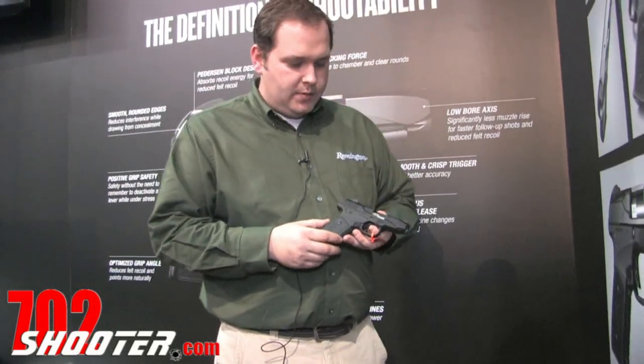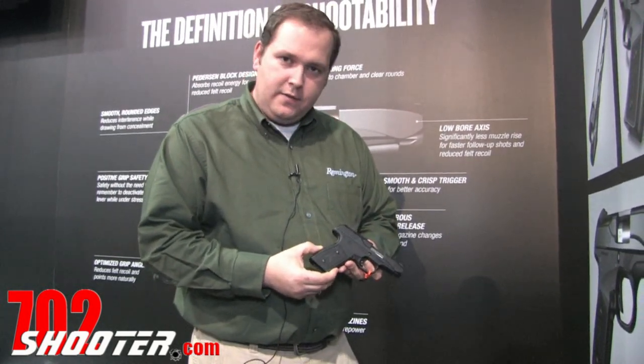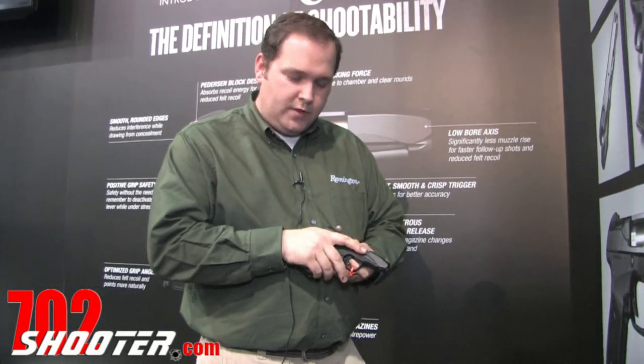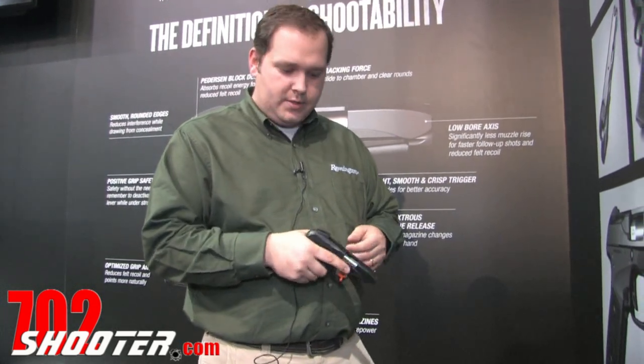Everything about this gun has been designed to make it a very intuitive, very comfortable concealed carry gun. We'll start at the back. We've designed in a grip-activated safety. This is great for a concealed carry gun because it does give you that extra measure of safety, but you don't have to train a new manual of arms and remember to flip switches and levers and deactivate your safety under duress.